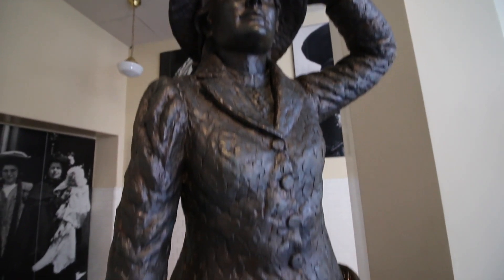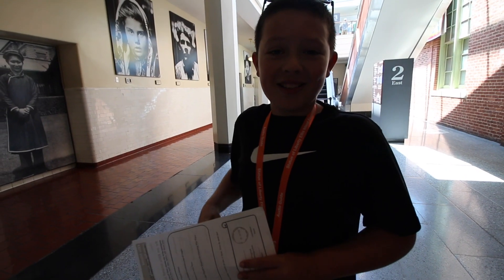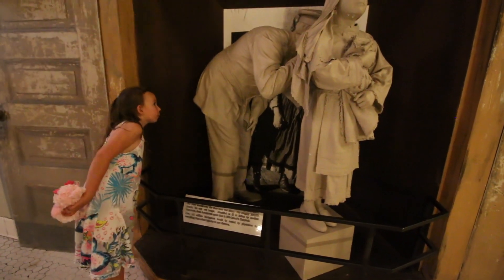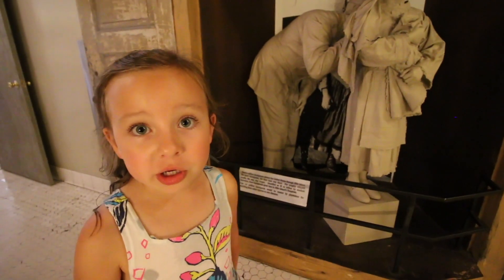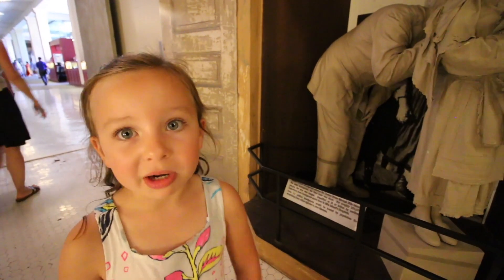She was the first immigrant to ever pass through Ellis Island. The doctor is checking to see if she's sick. If she was sick, she would have to stay here in the hospital.